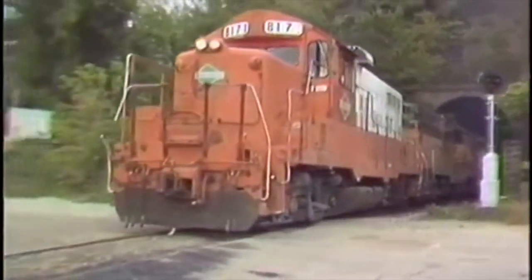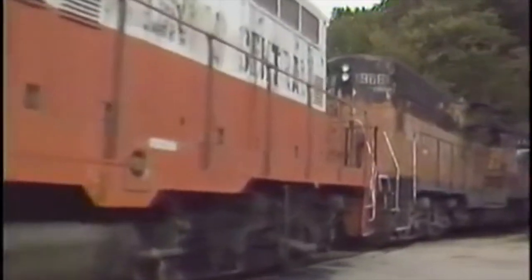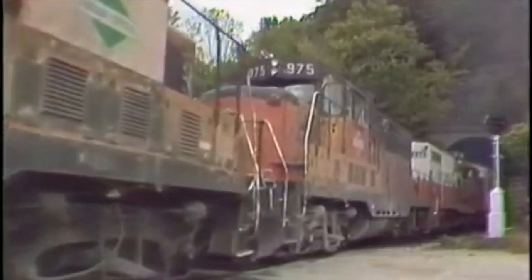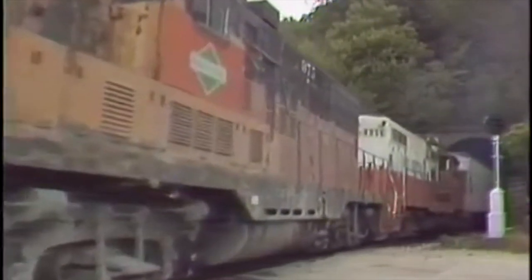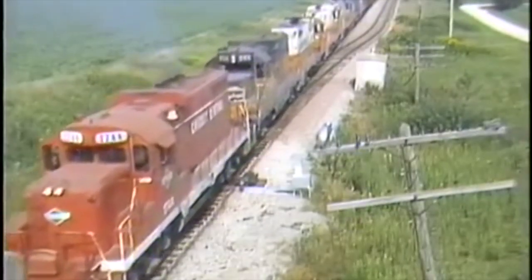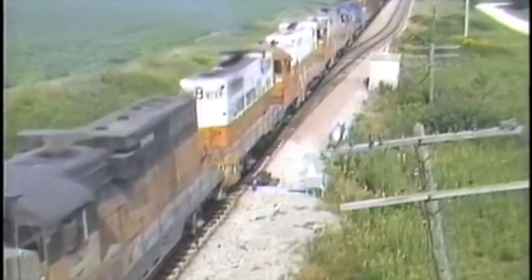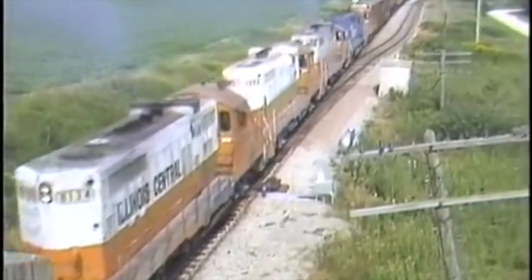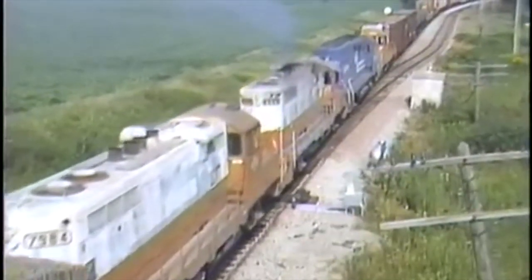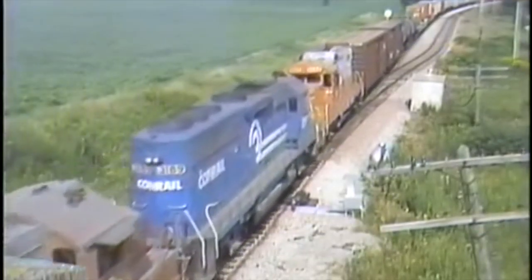So in 1963, EMD ended production of the GP30 and started production of the GP35. The GP35 was extremely similar to the GP30, but came with a more powerful turbocharged EMD V16 567D3B prime mover with 2,500 horsepower. The units had a top speed of 65 miles per hour, and like all of EMD's general purpose locomotives, rode on a B-B wheel arrangement. EMD produced 1,251 units from 1963 to when production stopped in 1965.